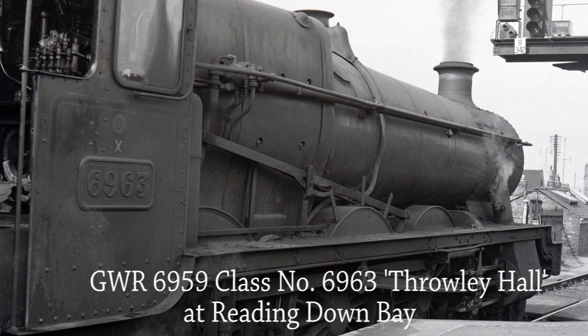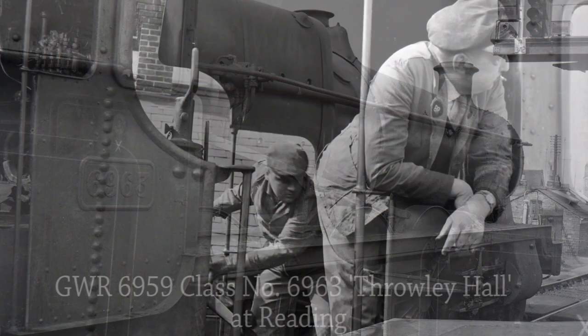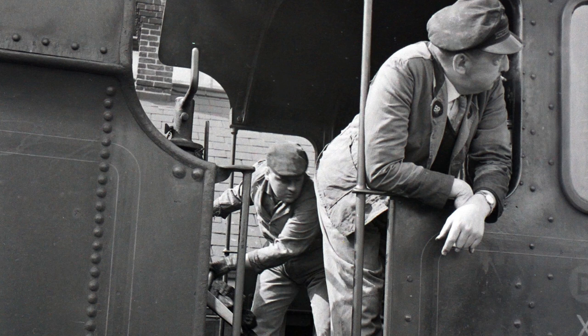GWR 6959 Class number 6963 Throley Hall waits for the starting signal at Reading Down Bay platform in 1964. The fireman of 6963 is busy with the shovel as the driver leans out of the cab to check the signal before departure. The driver is wearing a two-tone green lightweight BR jacket and cap issued to EMU or dual-link drivers on the Southern Region. It could be that the driver is from Basingstoke depot or has transferred from a Southern Region depot to the Western Region.